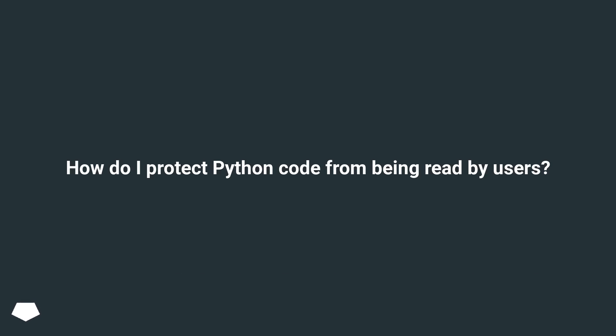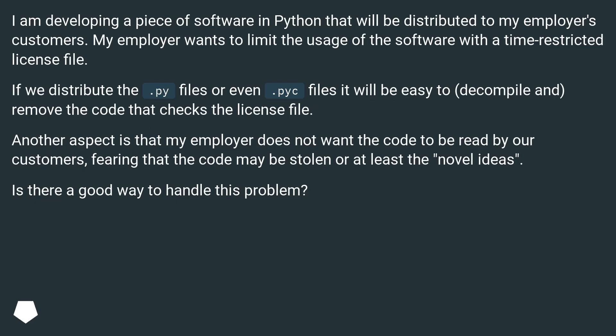How do I protect Python code from being read by users? I am developing a piece of software in Python that will be distributed to my employer's customers. My employer wants to limit the usage of the software with a time-restricted license file. If we distribute the .py files or even .pyc files, it will be easy to decompile and remove the code that checks the license file. Another aspect is that my employer does not want the code to be read by customers, fearing that the code may be stolen or the novel ideas taken. Is there a good way to handle this problem?